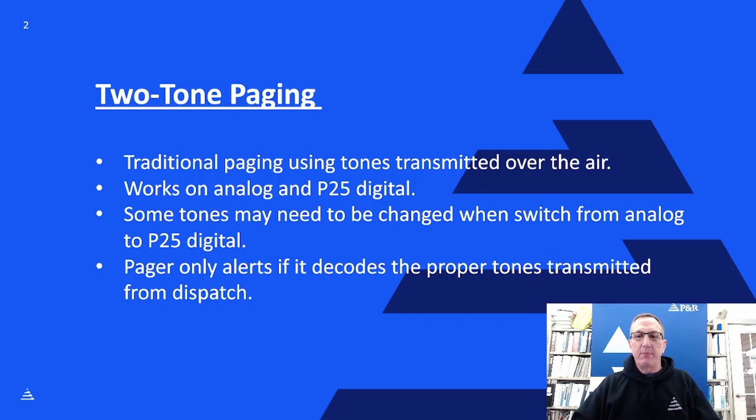Two-tone paging isn't just for analog anymore — it also works in P25 digital. We've seen a lot of departments transition from traditional analog over to P25 digital paging. When you transition from analog to digital, you may have to make minor adjustments to some of your paging tones. A lot of your tones may be perfectly compatible with P25 digital paging, but we've had some departments where we've had to move tones a little higher or lower to make them compatible with how P25 treats the paging tones in the system.